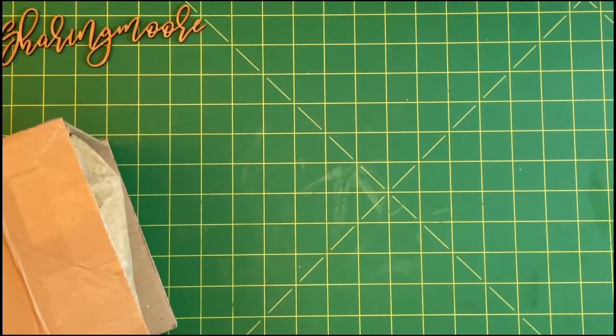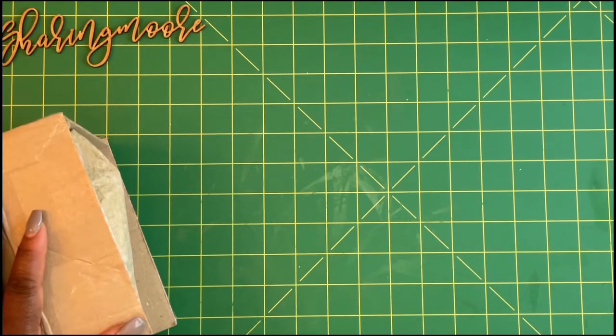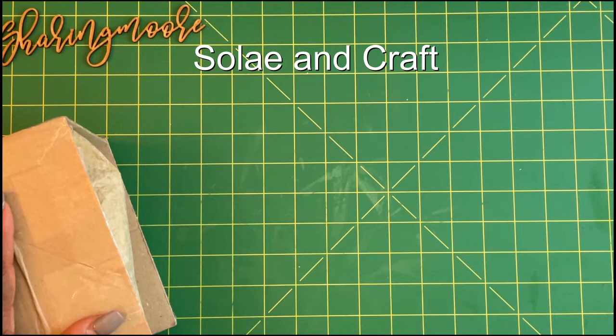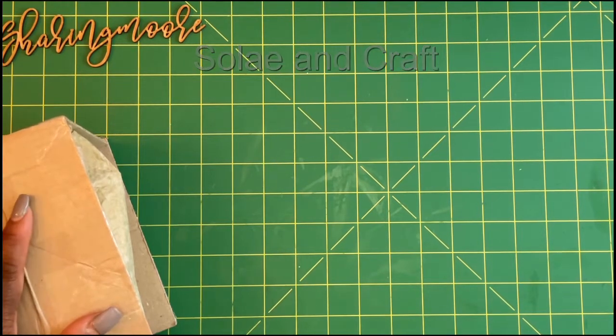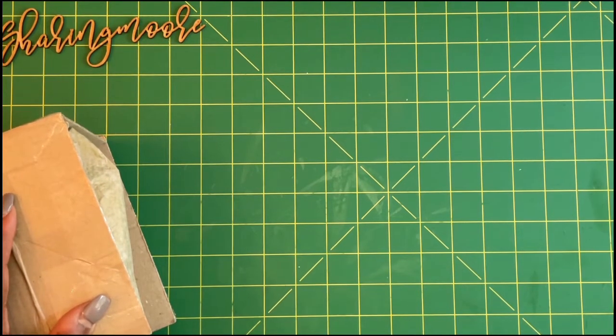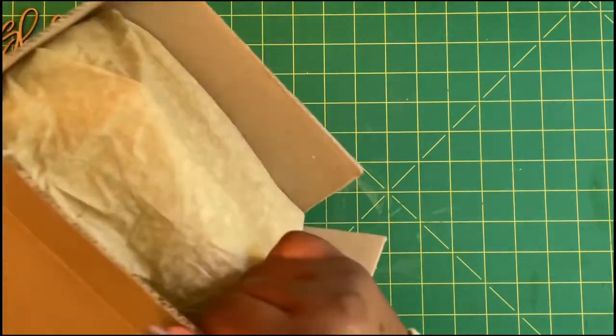Hey y'all, welcome to my channel! Thank you so much for joining me for another video. I received some surprise happy mail from my friend Soleil — she is Soleil and Craft here on YouTube and she's in Australia. I was really surprised to get a package from her because it's extremely expensive and it takes about a month to get to the States. Soleil is hosting a challenge right now, so I'll link her channel down below.